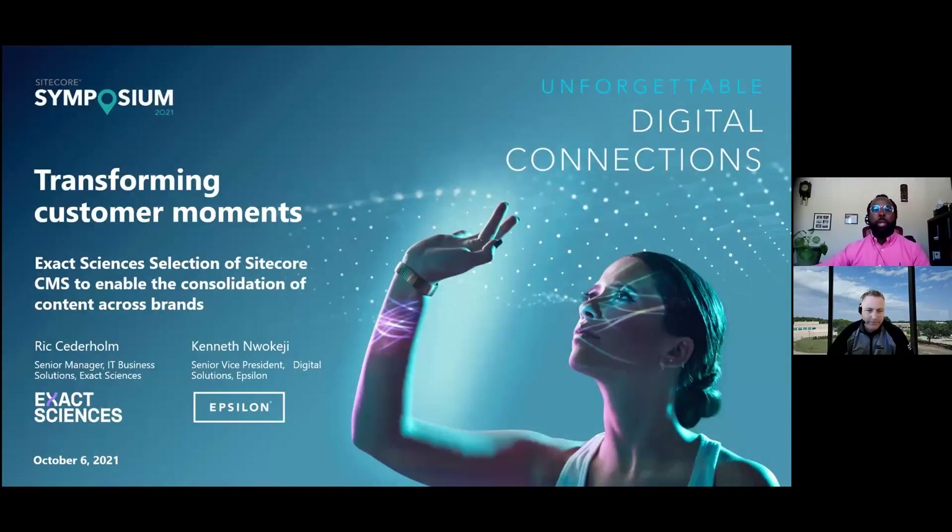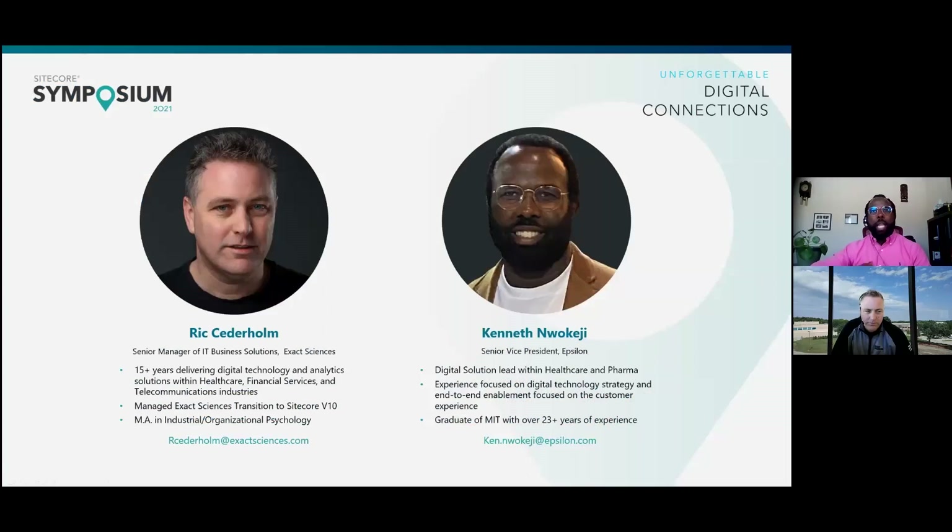Hello everyone. Our presentation today will highlight a collaborated effort between ExactScience and Epsilon on how we went about selecting the Sitecore platform to enable the consolidation of content across both ExactScience's different brands and business units. Before we jump into the main topic, let us quickly introduce ourselves.